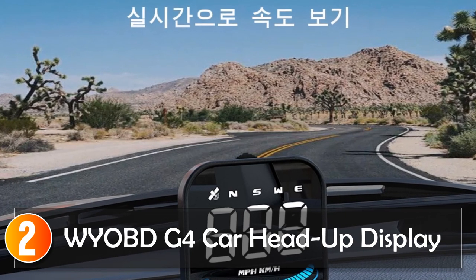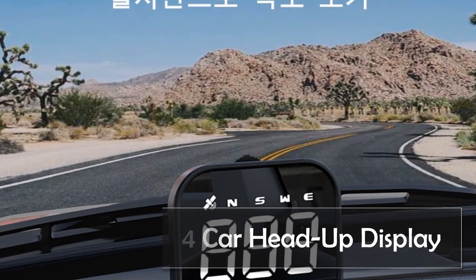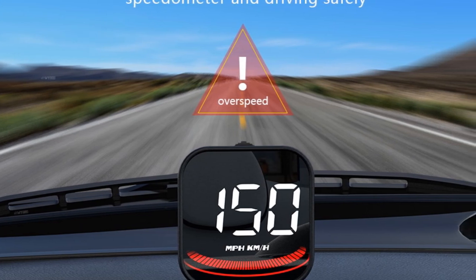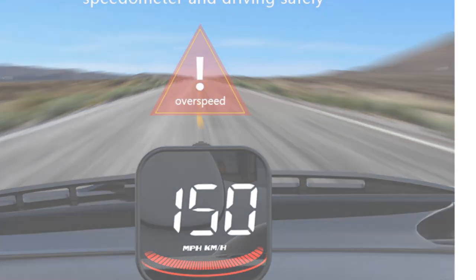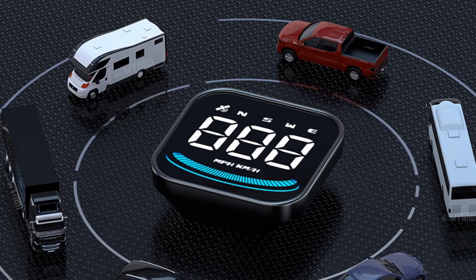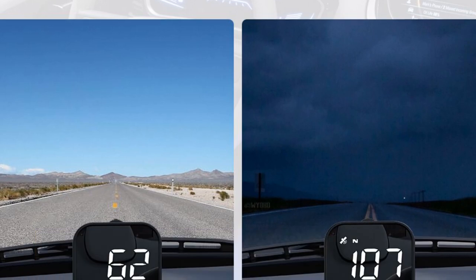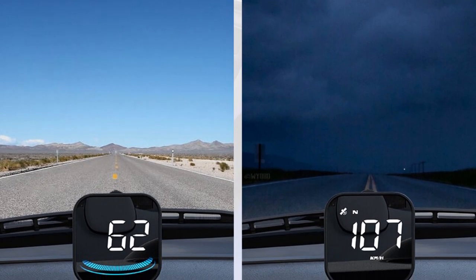At number 2, the Weab G4 Car Head-Up Display. Introducing the Weab G4 Head-Up Display LED Auto Speedometer, a smart and innovative car accessory that brings convenience and functionality to your driving experience. Designed with cutting-edge technology, this product is a must-have for any car enthusiast or everyday driver. The Weab G4 HUD offers a range of features with its compact size designed to fit seamlessly into any car interior. The wired connection ensures stable and reliable performance, allowing for uninterrupted data transmission. Equipped with a gate-piece system, it provides accurate and real-time speedometer readings, ensuring that you are always aware of your driving speed.